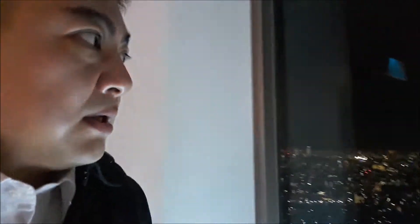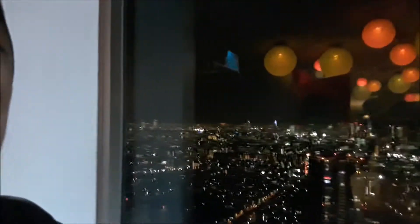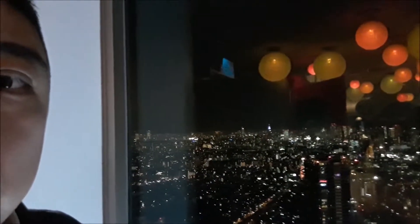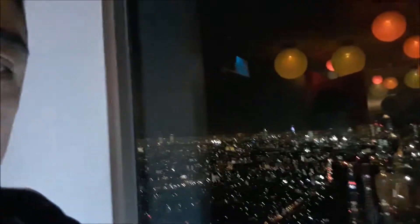Hi everyone! I visited Sunshine60. I'm here in the Observer Room in Sunshine60, and there's a beautiful view. Look at this tower — this tower is Tokyo Skytree, it's very beautiful. Let me introduce around here.